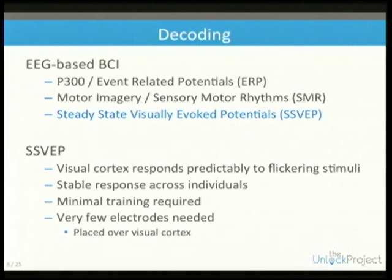SSVEP is where you flicker stimuli at a fixed rate, and we detect the frequency of the box you're attending to and translate it into something. We use this because it requires almost no training on the user's part and is very stable across users, unlike the others which require a lot of training.